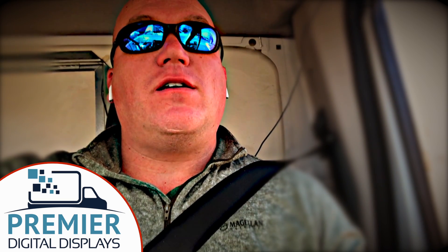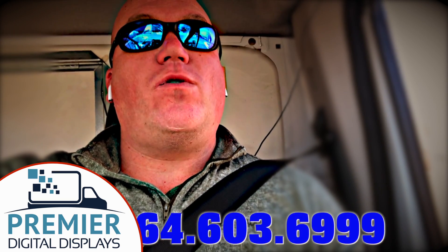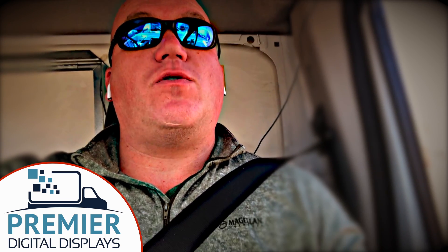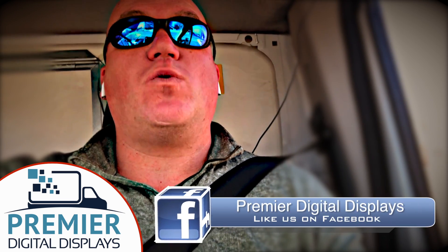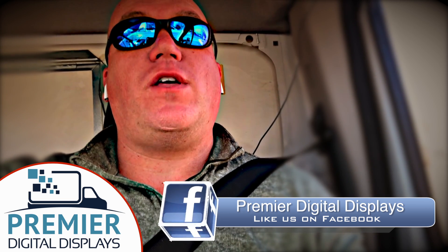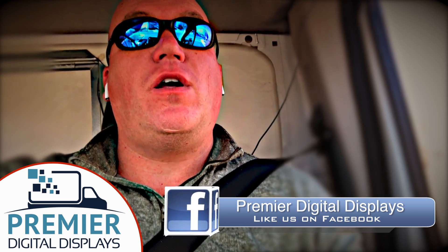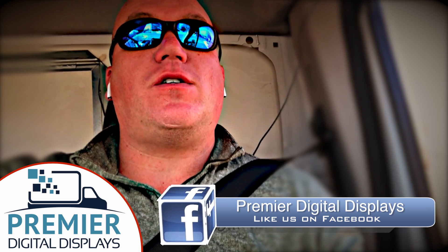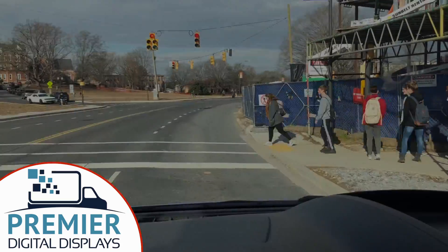If you'd like to find out more about it, give us a call at 864-603-6999. Feel free to check us out on social media at Facebook, Instagram, and Twitter. We're always on there trying to showcase our clients and the events and the projects that we're working on. We'd love to hear from you, and if we can help you take your product to the streets, please let us know. Have a good one. Bye.